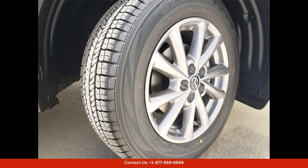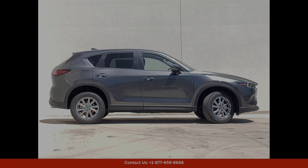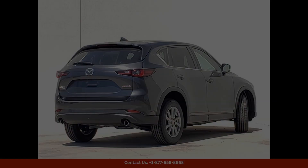The exterior of the CX-5 features a stunning Machine Gray Metallic paint job that shines in the Texas sun, while the sleek design and bold lines give this SUV a modern and stylish look. The interior is just as impressive, with premium materials and thoughtful design details throughout the cabin.